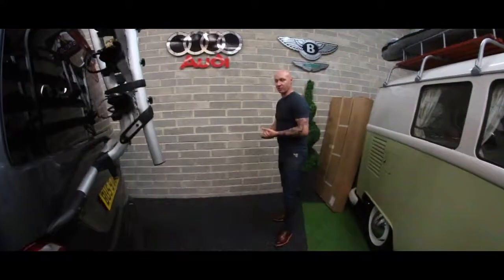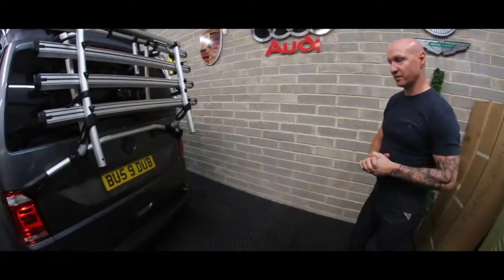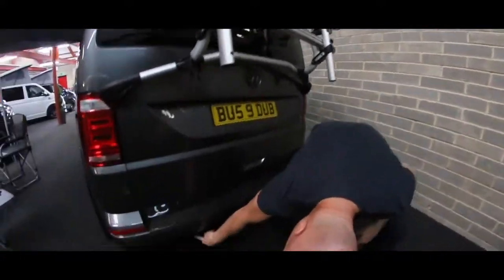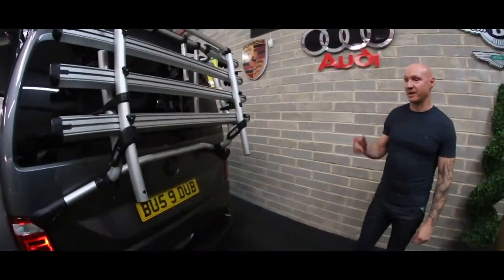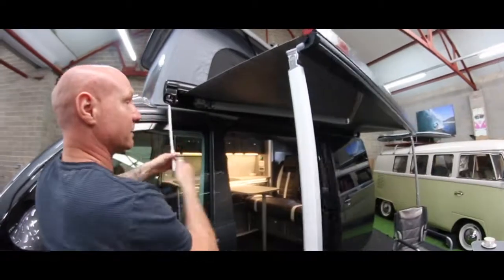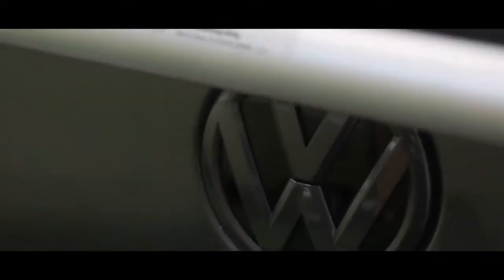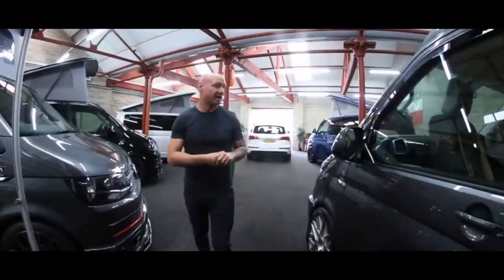Different options on the Aurora range, but we give pretty much everything as standard. The only other options people ask for are an LPG underslung gas tank, which fills up underneath with a separate barbecue point; an upgraded ribbed bed, which we'll show you in a minute; wind-out awnings or the Remo drive-away awning rails; and tow bars for a bike rack. For the outside, we give everything.